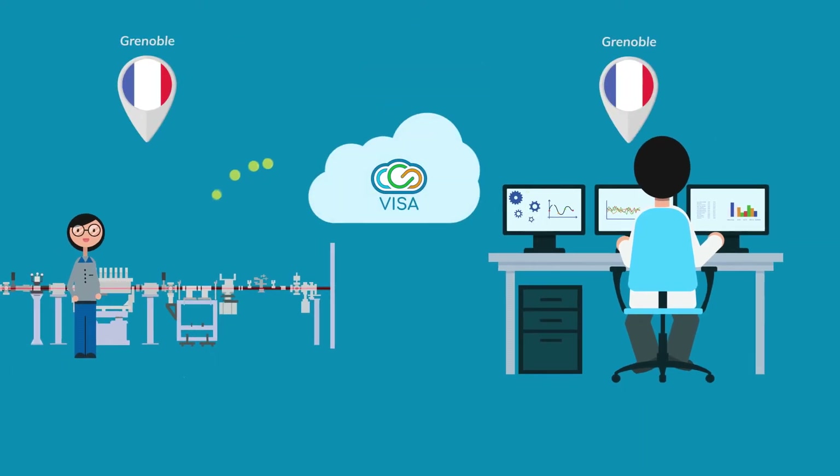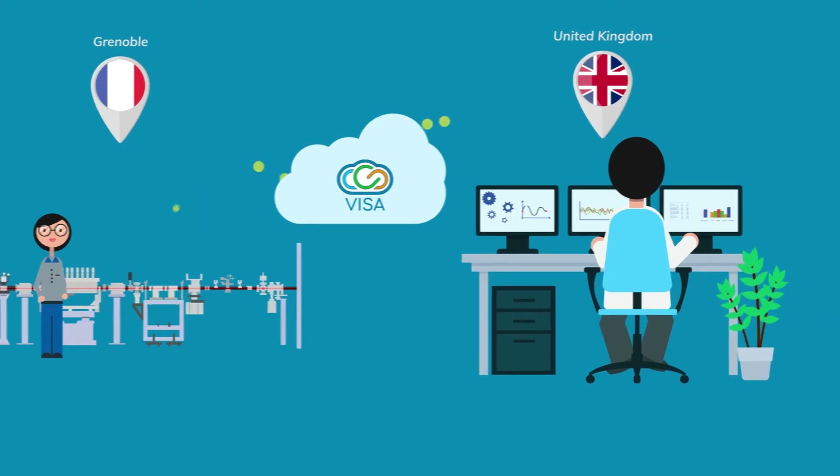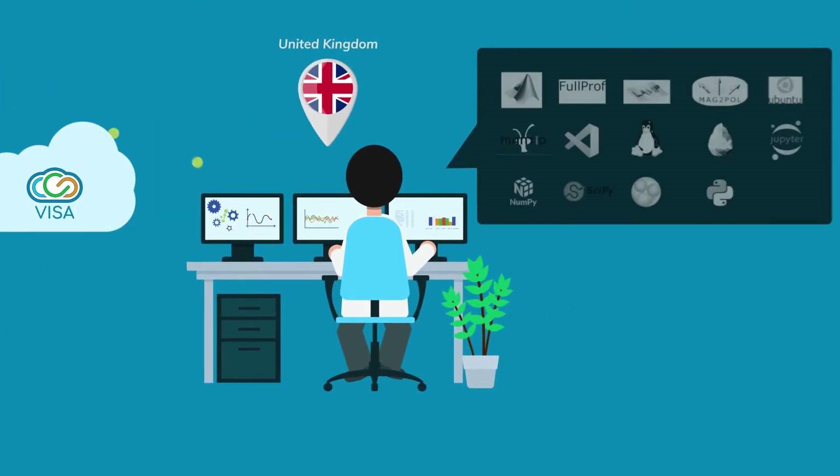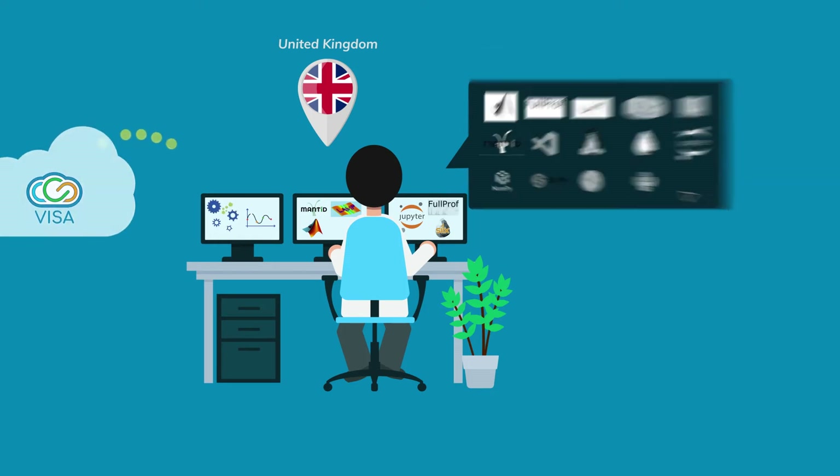Thanks to the ILL's secure Visa platform, you can access and analyse your data wherever you may be in the world. With Visa, you create and configure your own virtual machine. This means you can access a dedicated workspace with the tools and software you are familiar with for analysing your data. You can access the platform's impressive computational capacities across the internet, with no need to install other software.